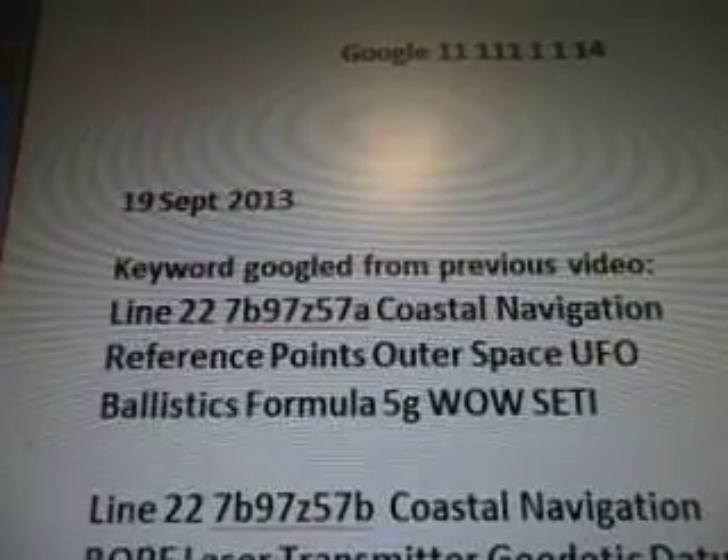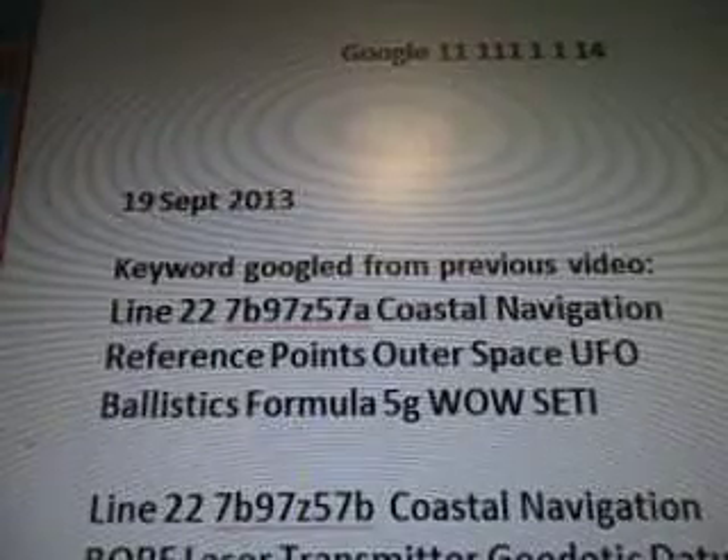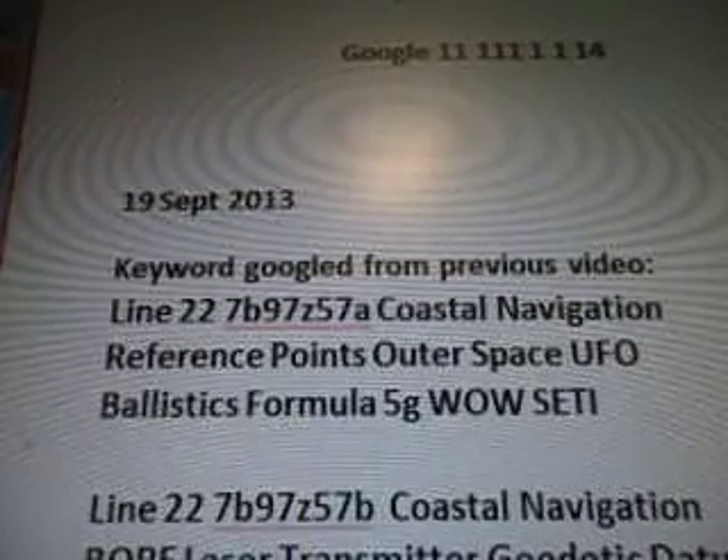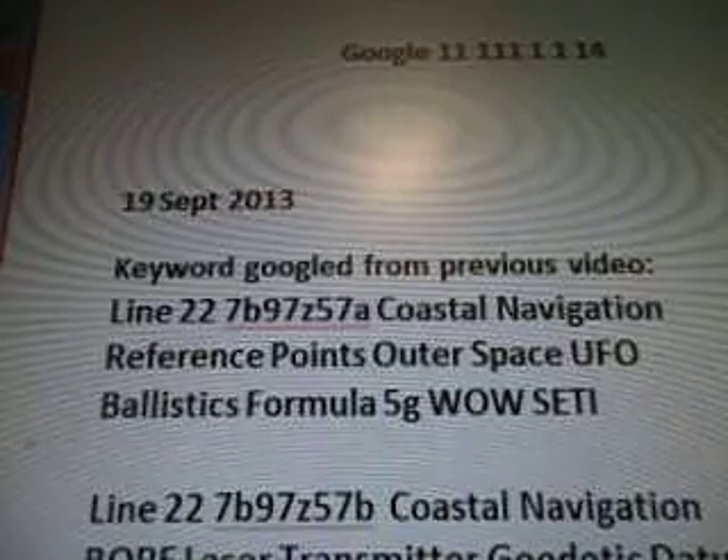Helmert 7, Bursa-Wolf Transformation, the Molodensky, Vadiska's 10-parameter transformation, rotation vectors for UFO mapping, outer space transport vehicle found in Line 22 well data.